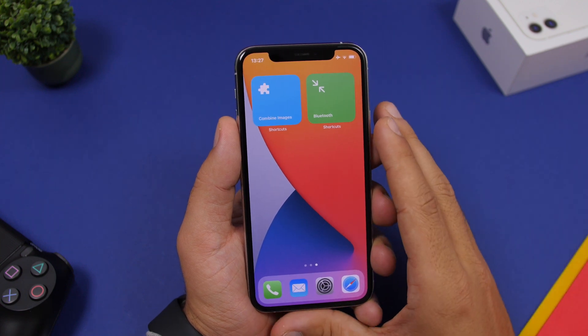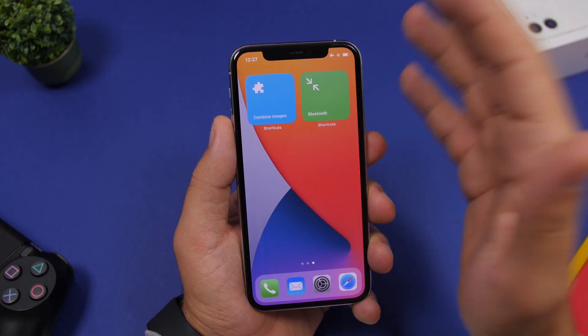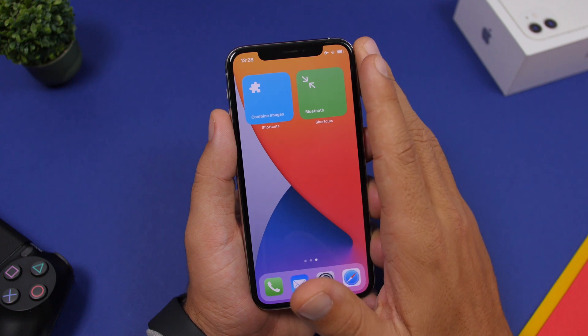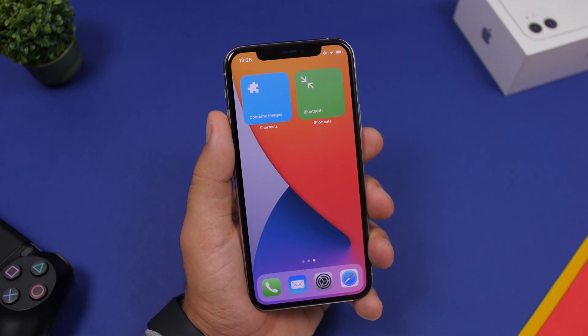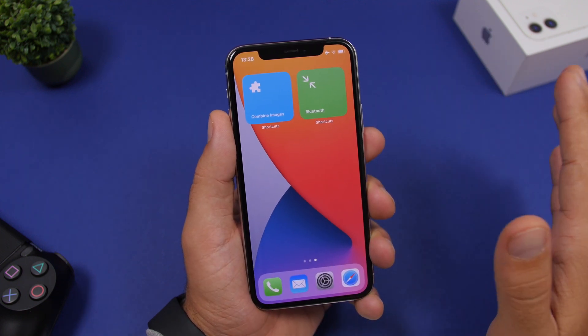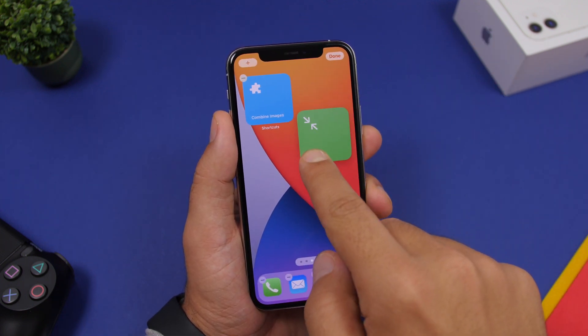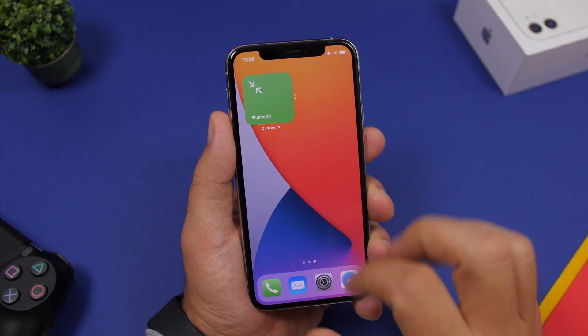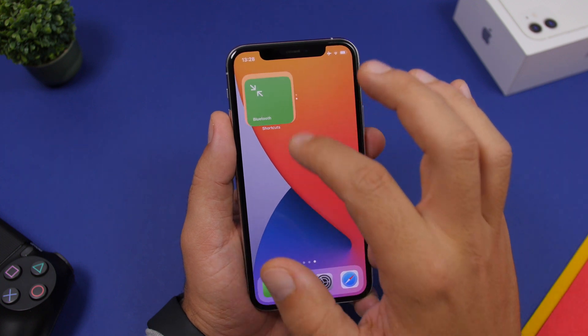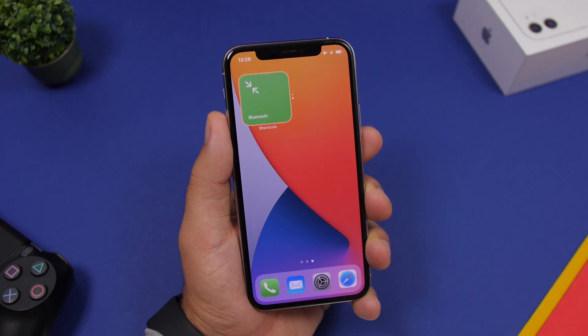In my first video on iOS 14 beta 4, I showed you the new 2x2 widgets for Shortcuts — very useful since you can have your shortcuts right on the screen and run them from the home screen easily. But did you know you can also create stacks of shortcuts with the smaller widget? You can have multiple shortcuts on the small widget, which is really awesome and very useful.